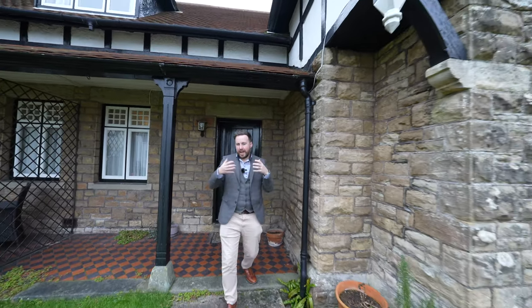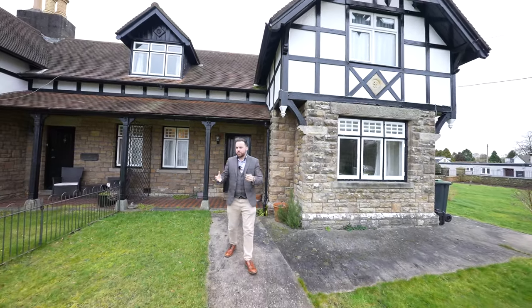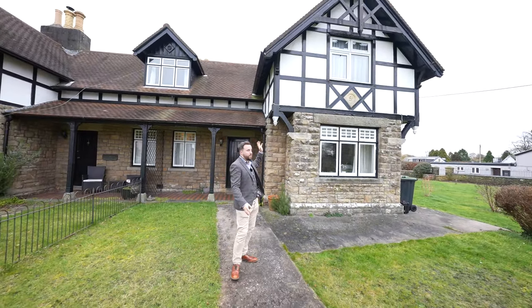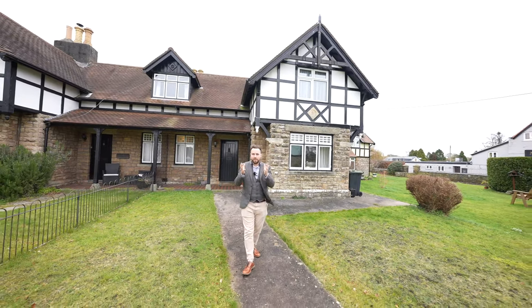I think probably my most favourite thing about this property is how well it's been preserved — from the raised skirting boards and the original doors, to the quarry tile flooring and this beautiful mock Tudor facade. This property really is a postcard perfect house.